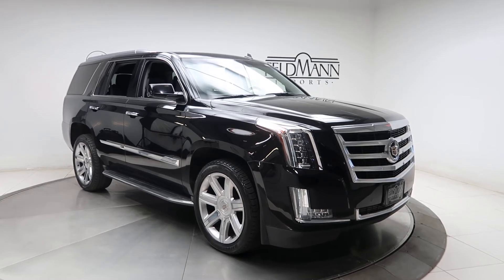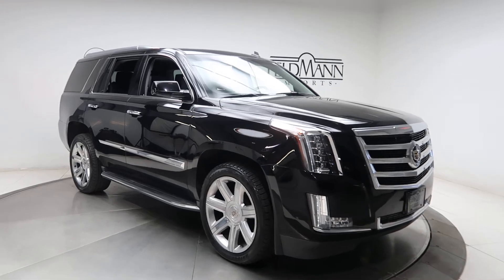For wheels, we've got 22-inch wheels. The tires are in good condition. Running boards.